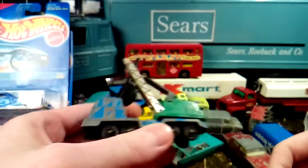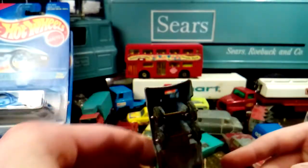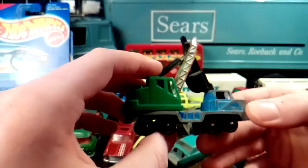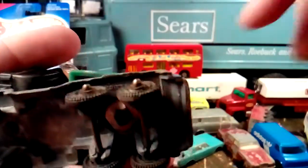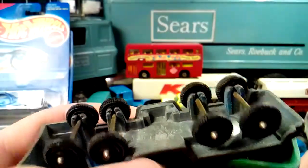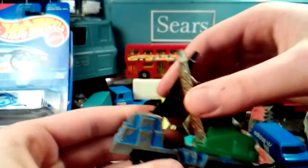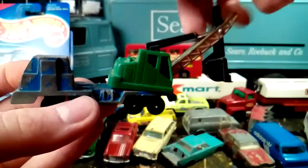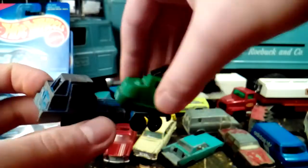I got a Tootsietoy — it's a steam shovel truck. It's got a little dent like it ran into something, but when you're just looking at it from the side you can't tell. I looked and looked for the brand marking — it says Tootsietoy up under the wheels there. It doesn't say anywhere what they're calling this thing, but the unit on the back is plastic while the rest of the truck is die-cast. It rotates around and scoops up stuff — that's cool.